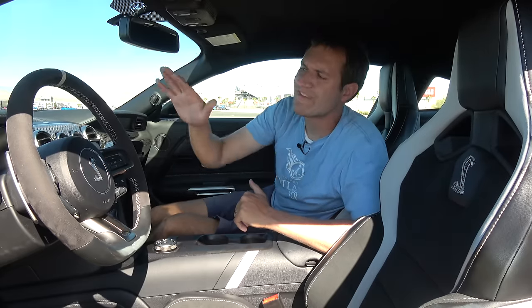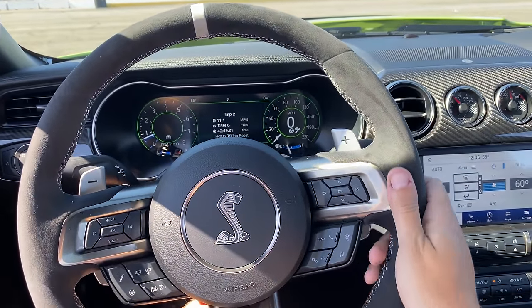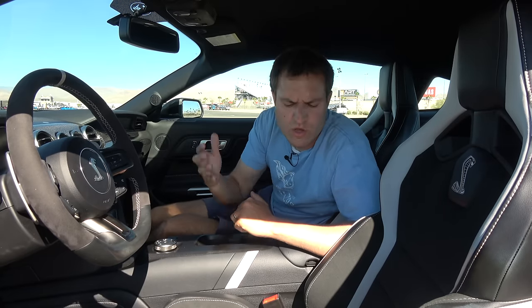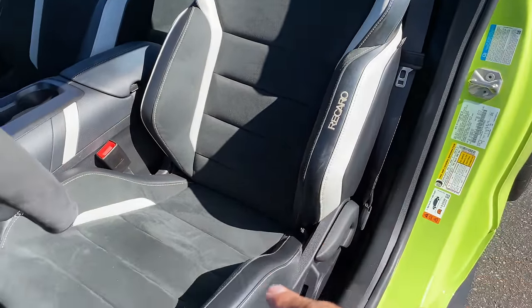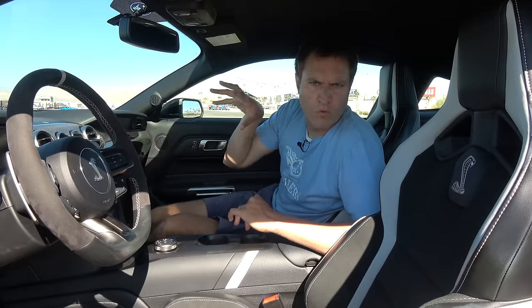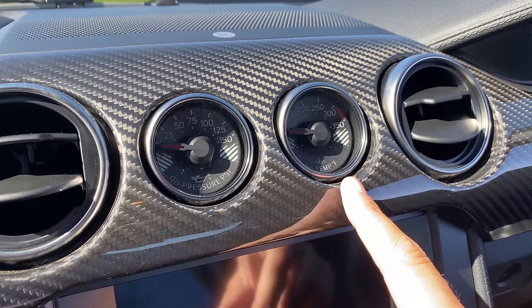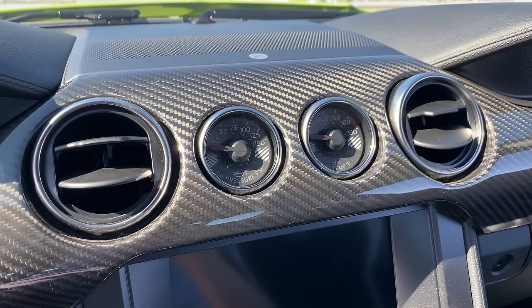Another item I like in this interior is the steering wheel, which is almost completely finished in Alcantara — the ideal substance for a track-oriented car since leather can get slippery if your hands get sweaty on hot racetrack days. The seats also have Alcantara, which prevents you from sliding around in a way that leather wouldn't. Another interesting item is the climate vents. In the middle, Ford could have fit three climate vents, but instead they ditched a potential center vent and put in an oil pressure and oil temperature gauge, which is more important for a track-oriented car. So in the center, you have four circles, but only two are actual climate vents.